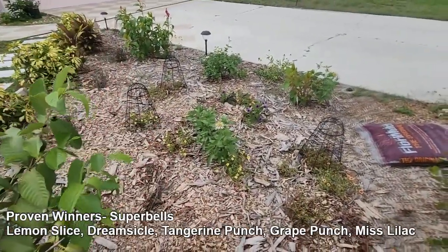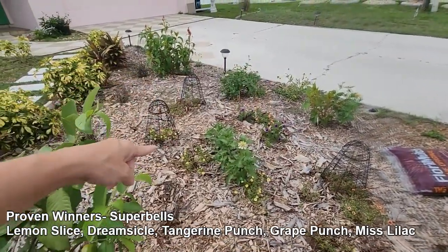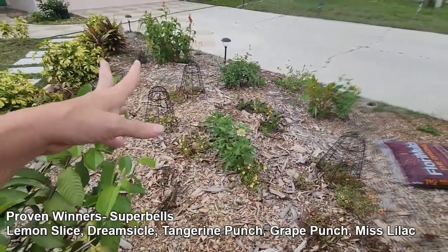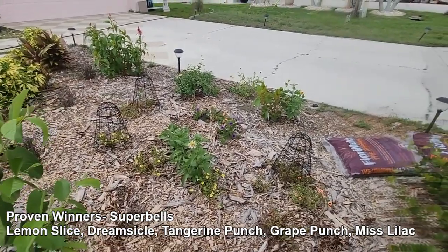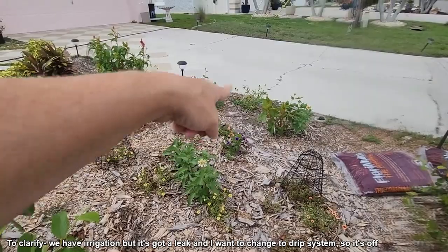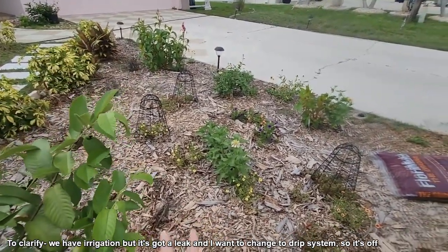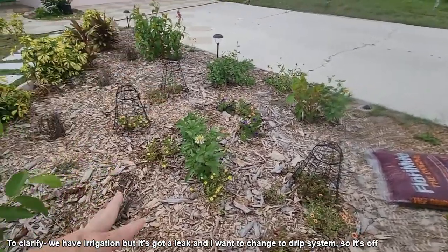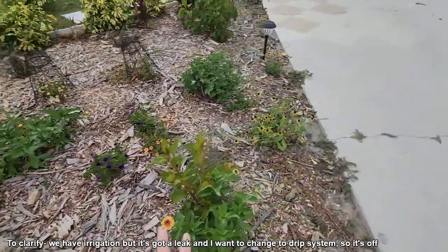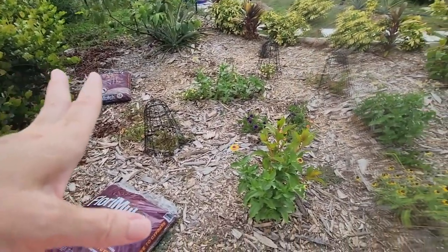Behind the guava is a mixture of coral bells — these are annuals from Proven Winners. I did a previous video with all the names. Some are doing all right, some not so great. I think once the rains start they'll do a lot better. Look how pretty the purple ones are, and the coral and yellow ones are doing great — they just need more water. I have nothing on irrigation up here so I have to hand water them every other day.